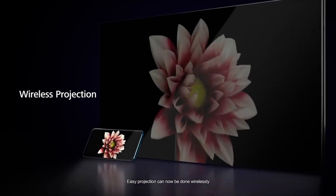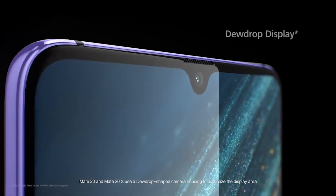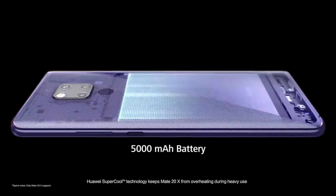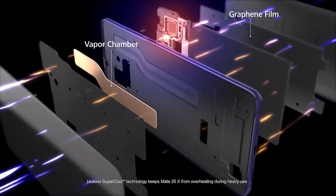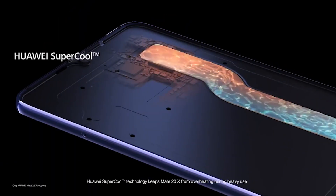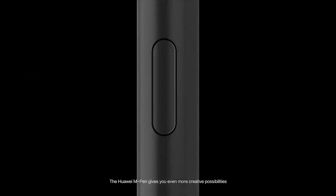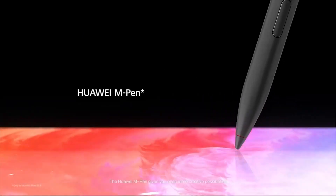AI is huge — it's not just the camera that takes advantage of AI features. AI actually governs the majority of the device as well, down to battery usage. It knows what kind of apps you're using and enables you to sip power as opposed to gulping it down. The device stays fast while still going, and launching apps faster is also part of the AI features.